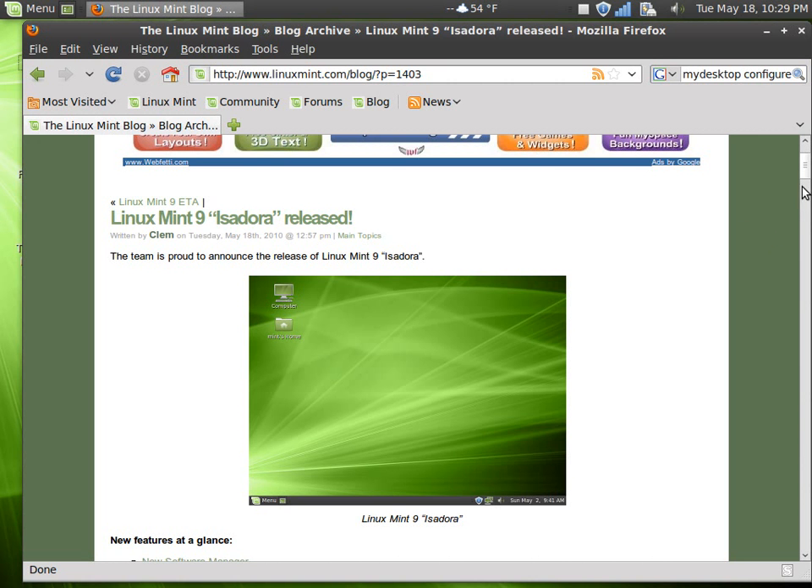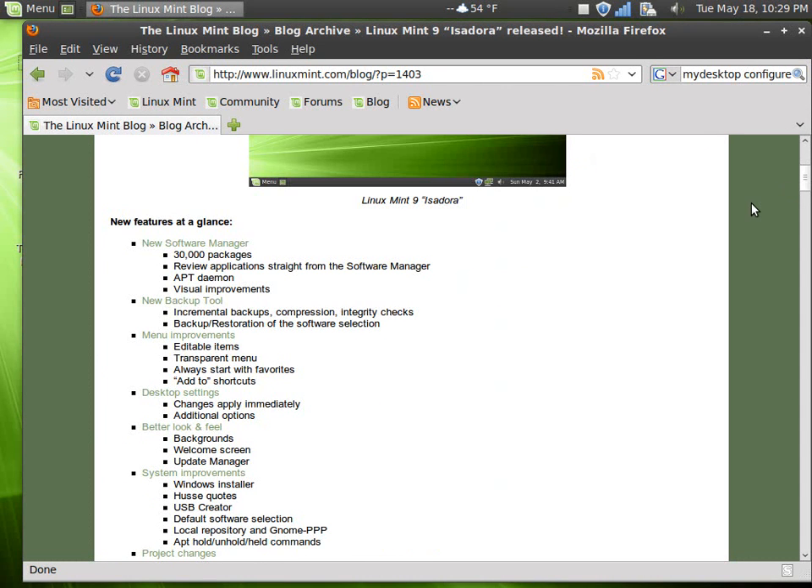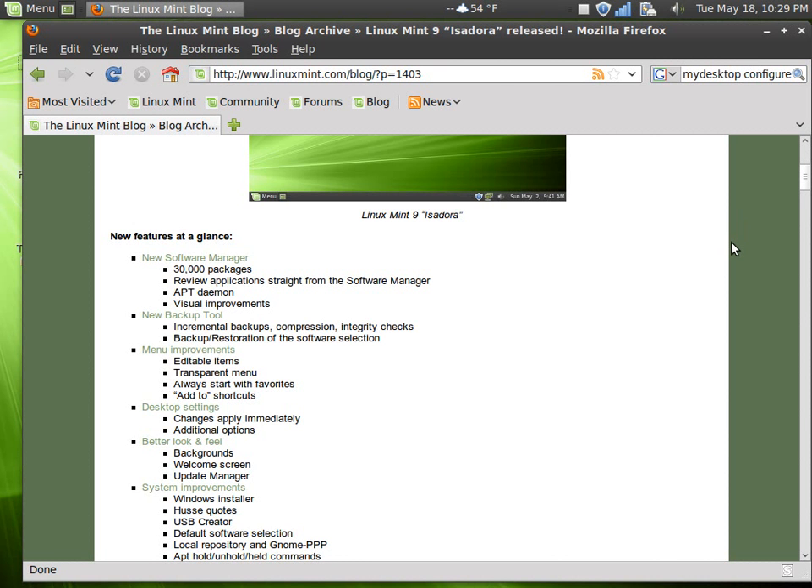Let's scroll down here and see what is new with Linux Mint 9. At a glance, we have a new software manager with 30,000 packages, the ability to review applications straight from the software manager, an app daemon, and visual improvements.